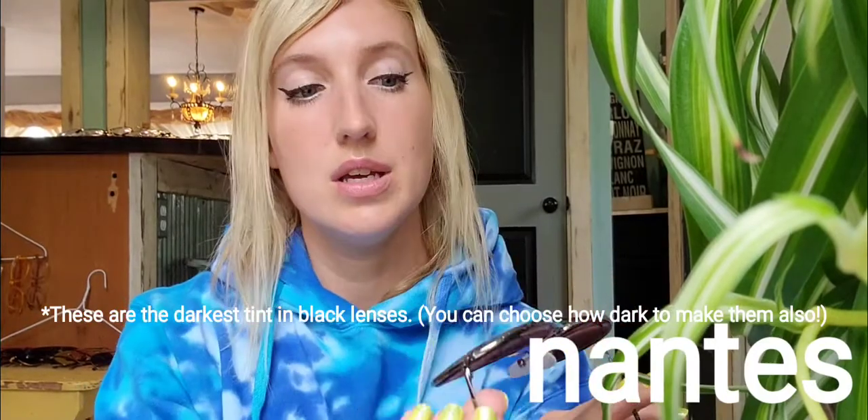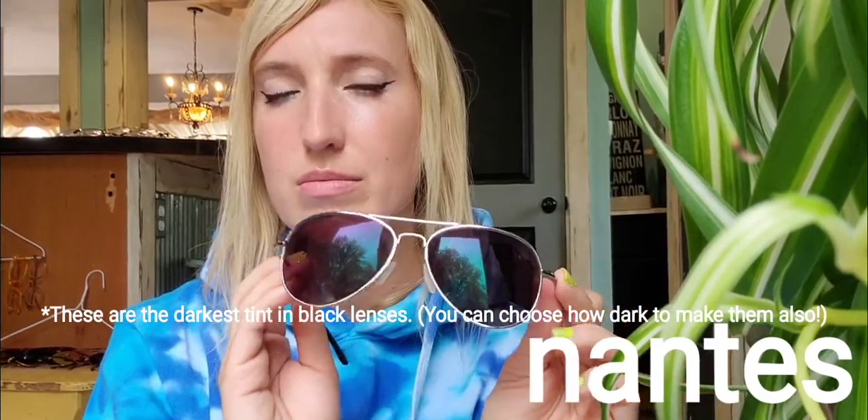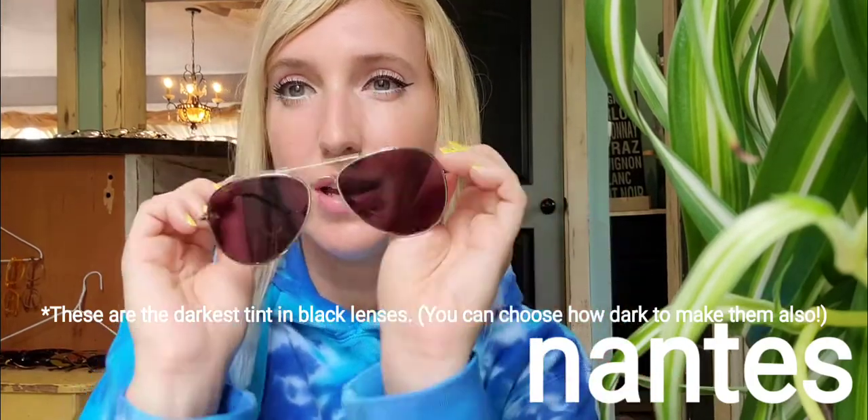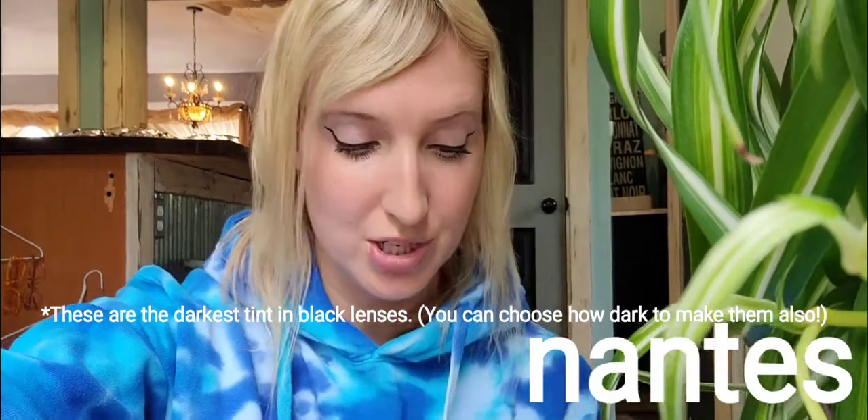These are called Nantes — the aviator shape. I got these also as sunglasses. I think they're a little bit big on me — cute but I found some aviators I like way better from ibuydirect that fit my face better, so I'll show those in a minute. These ones I turned into sunglasses — they might be the mirrored black, or regular black. They kind of look like mirrored ones but I'm not sure.